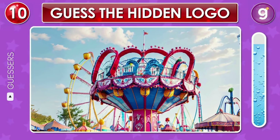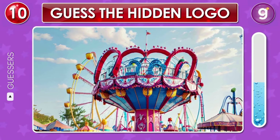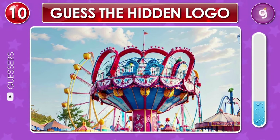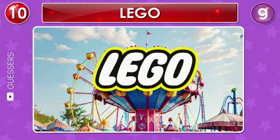Look at this vibrant scene — a logo remains concealed here. Can you spot it? That's the Lego logo.